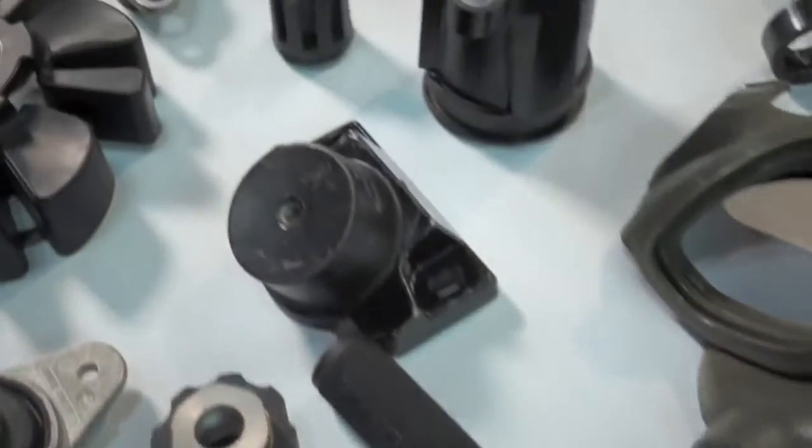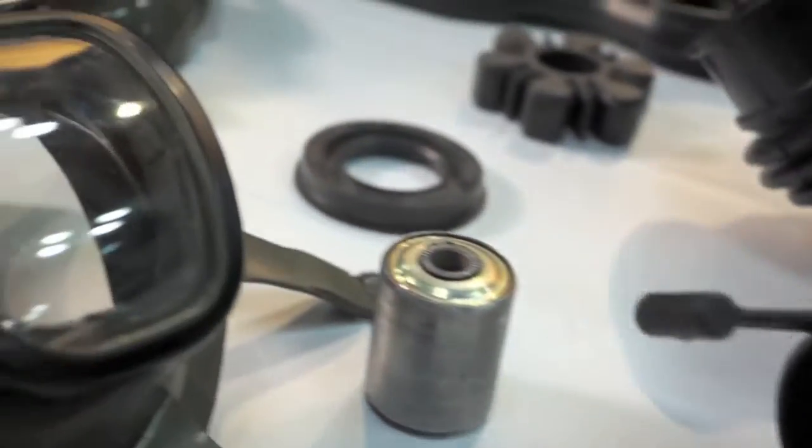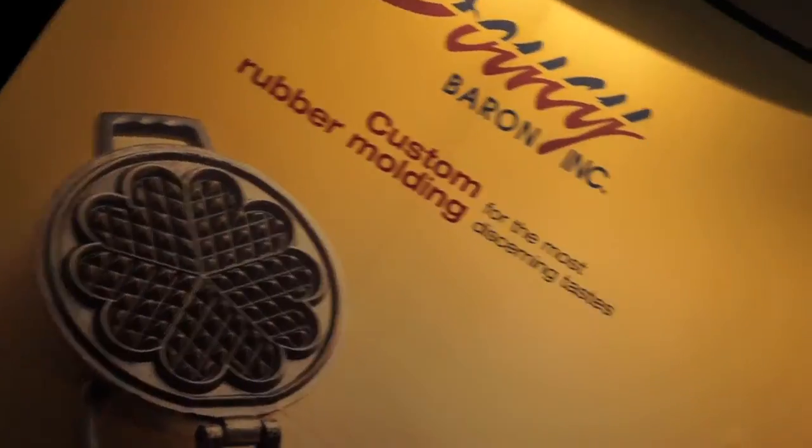We also do personal safety products. Suzy Baron, being a Canadian company, manufactures the official NHL hockey puck. We manufacture using multi-cavity tooling, and how the part is made — whether it's injection, transfer, or compression — is based on many factors such as the geometry of the part, the actual rubber it's made out of, and the volume.